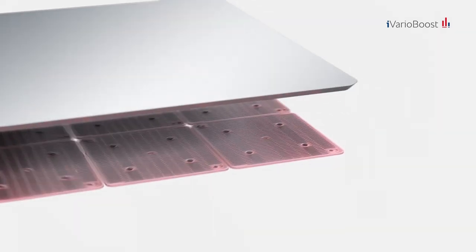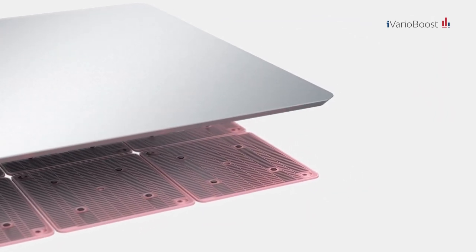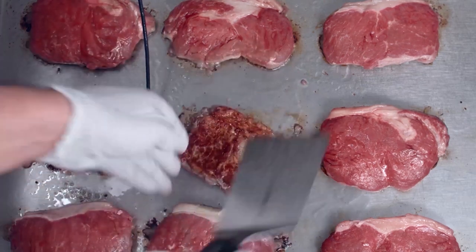Those energy reserves are how we ensure that even large quantities of food will always get a good strong sear. To be clear, iVario Boost isn't just a simple heater and it's not just a base — it's a heating system. It consists of innovative ceramic heating elements that cover the entire pan base, which ensures that energy is directed to the pan efficiently and evenly.